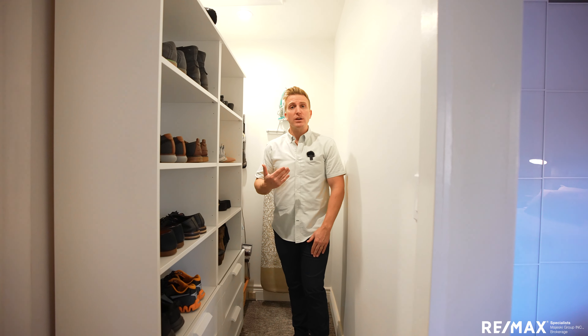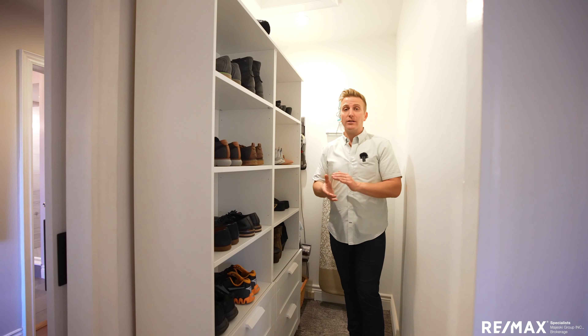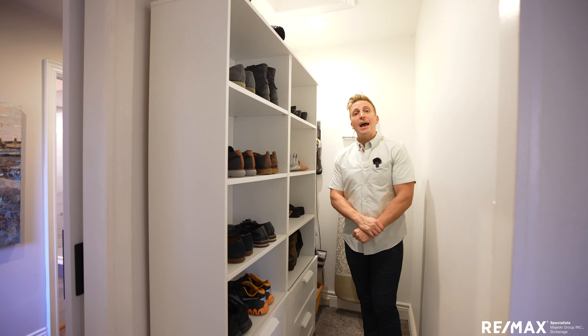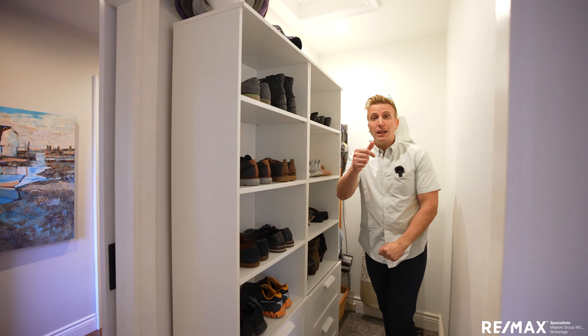More than enough space to be the only closet to this room — those big built-ins are just extra. If you don't want them, get rid of them, open up that space. Otherwise, you've got all the room you need right here. Now, what would be the perfect complement to a principal bedroom like this? How about a massive spa-like bathroom that's going to blow your mind? Let's see it.